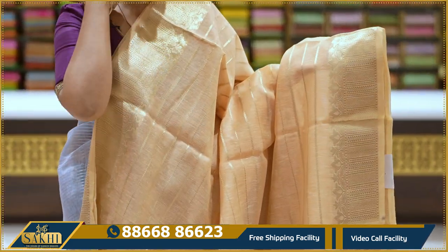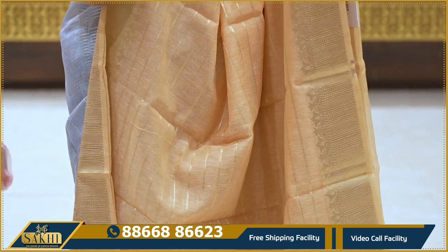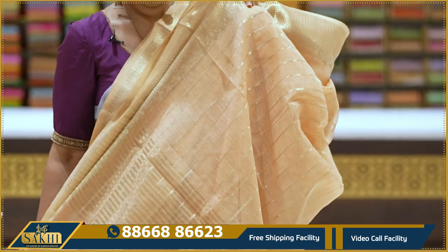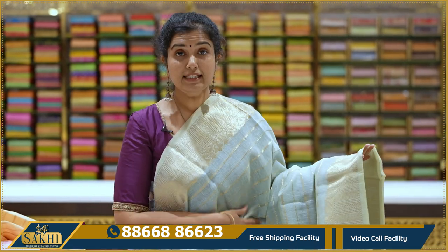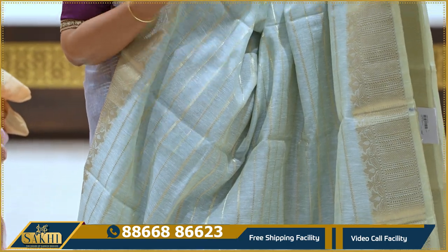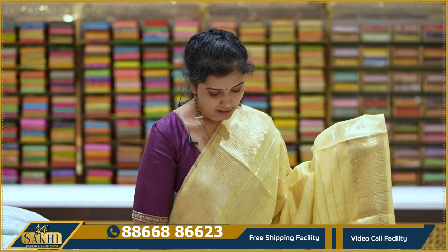You also have horizontal lines with two sides borders, intricate borders with florals and blouse, priced at 1395. Ice cream color — you also have horizontal lines with two sides borders, intricate borders with florals and leaves, and also a blouse. 1395. Pastel yellow.